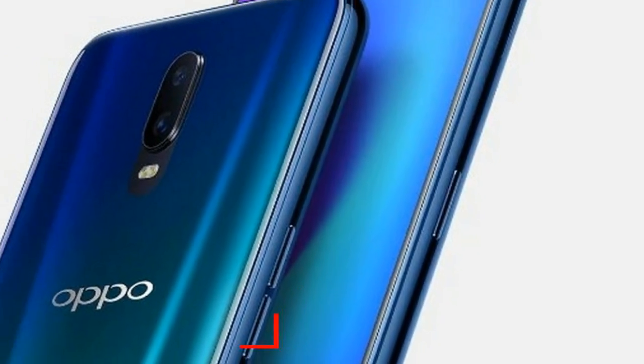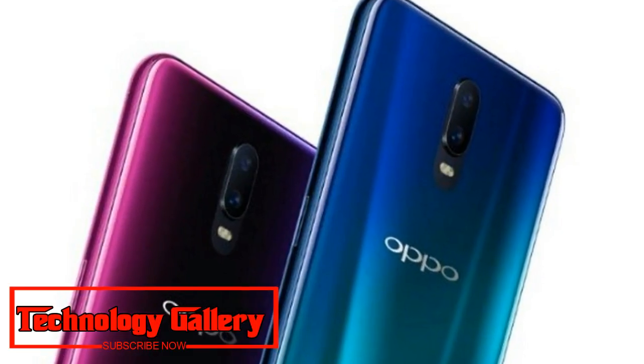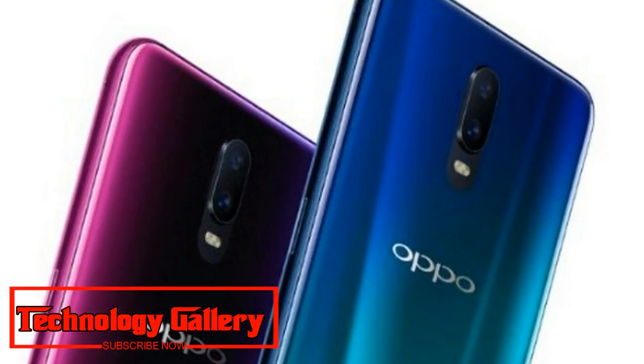Perhaps the highlight of the Oppo R17 is its in-display fingerprint scanner, which the company claims will unlock the phone in just 0.41 seconds.